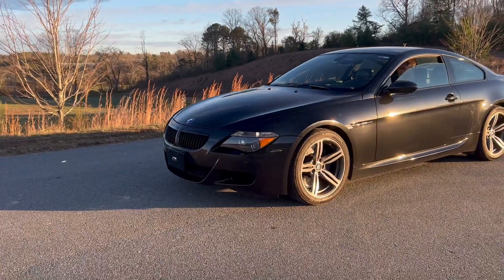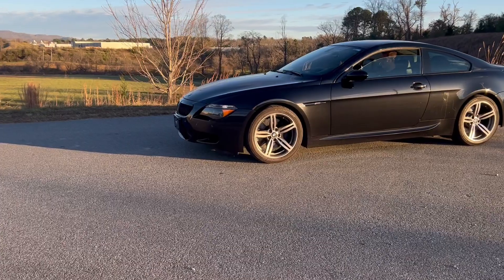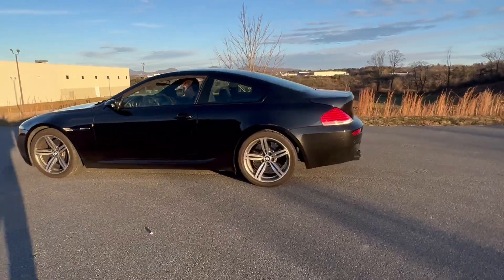The motor in this thing is pretty stout — it puts out almost 520 horsepower because it's had a few things done to it. It's a beautiful coupe, as you can see.